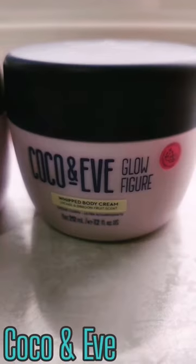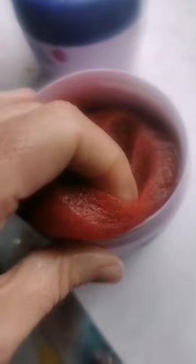This is how I got definition back into my curls as well as super soft glowing skin, all from Cocoon Eve. It was three different products and I am absolutely in love with them. It was the leave-in conditioner,